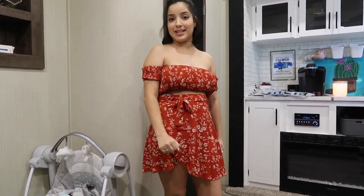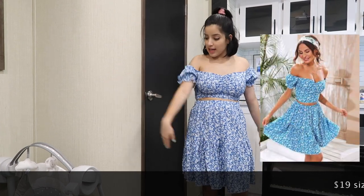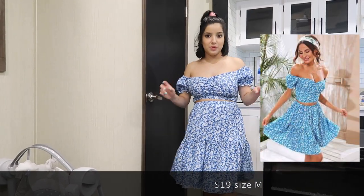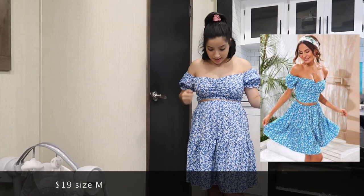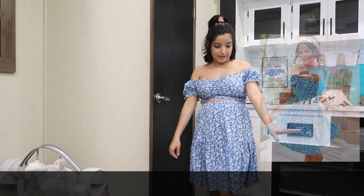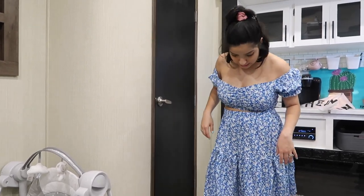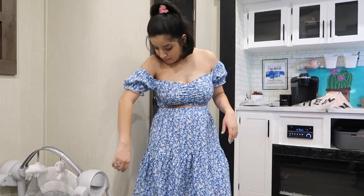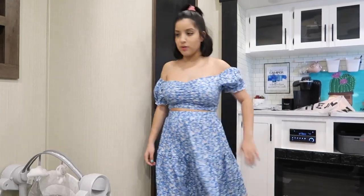One more outfit! This one has way softer material than the last two-piece — super soft and comfy. I really like those sleeves; it kind of has a little vintage vibe but in a really bright color. I like it a lot!